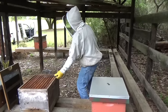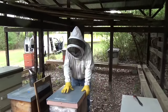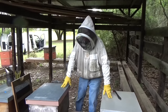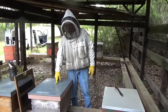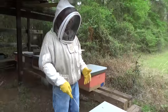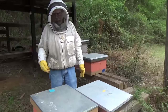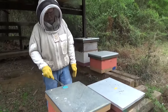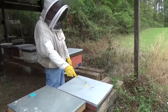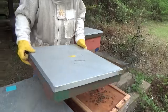We know our queen is in the other box because we had emergency cells in this one. We're going to set up this box right here where our original box was — just move it right here, that'll be good enough. This box is heavy. We drop the lid on it and put the inner cover and lid on the other one. The only thing we have to do now is put a piece of orange tape on this box and blue tape on that box — marking which is the new queen and which is the old queen.